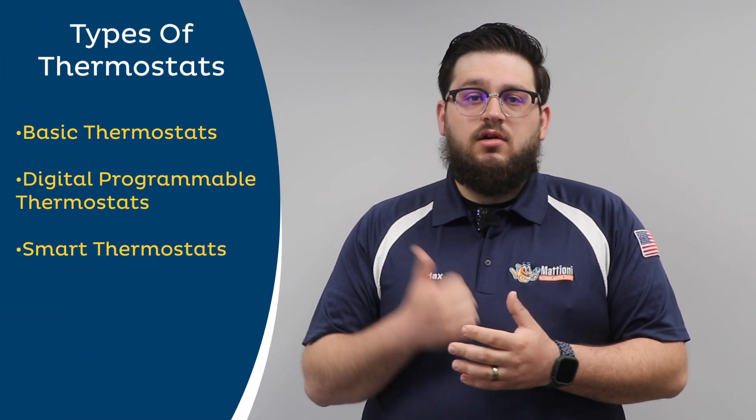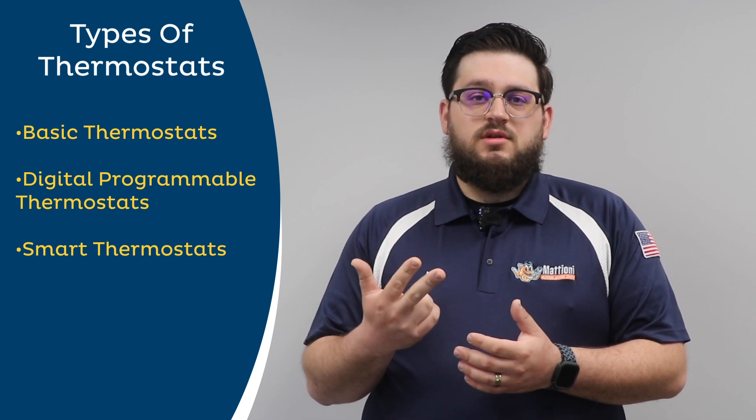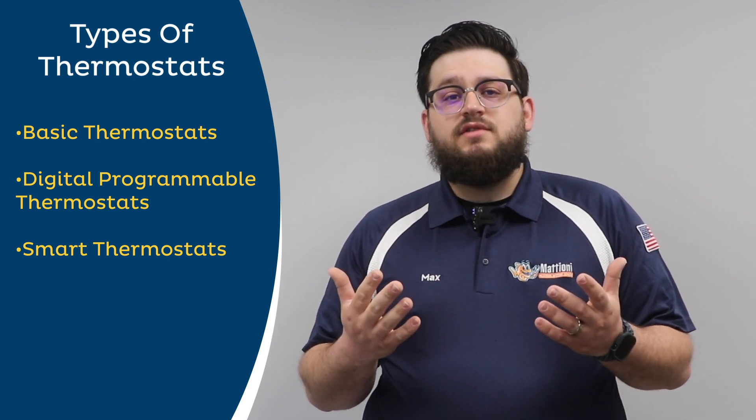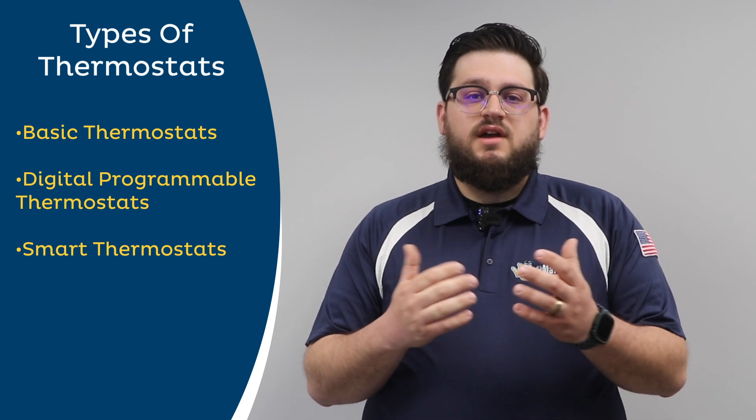So what type of thermostats are there? Three types of thermostats available on the market today are basic thermostats, digital programmable thermostats, and smart thermostats. All of them have advantages and disadvantages, so let's take a look at each of them separately and see what type would be right for you.